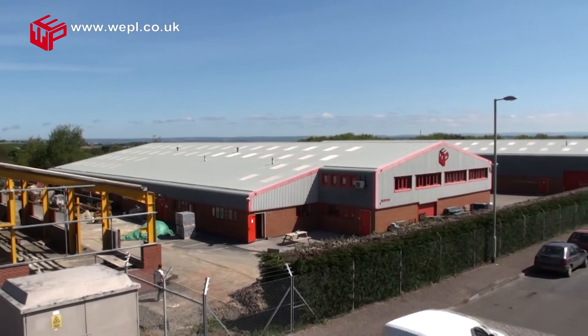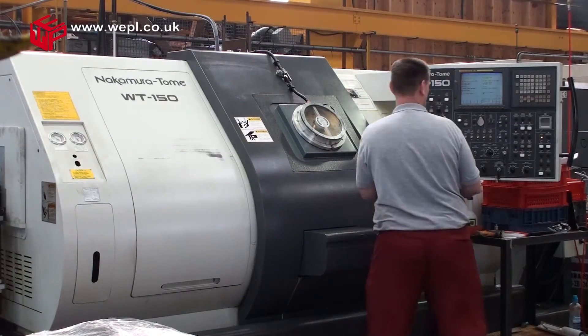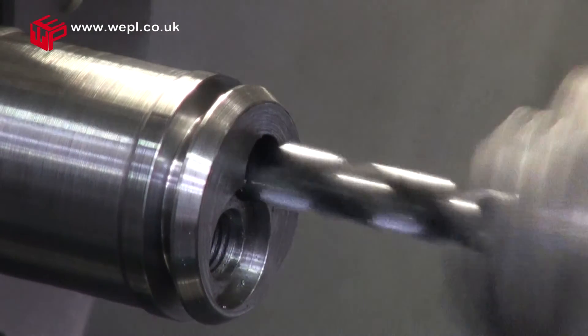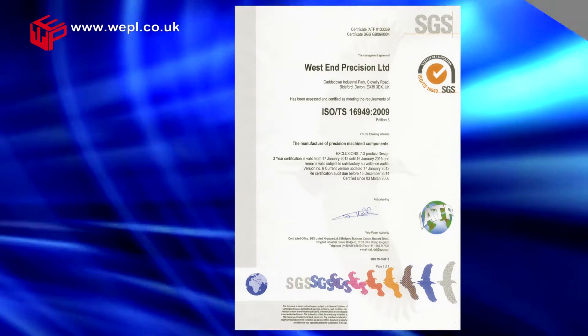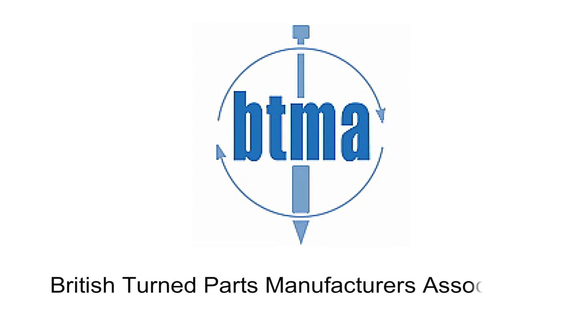West End Precision operates from a modern, purpose-built facility, housing a comprehensive range of state-of-the-art equipment, providing a one-stop shop for all your needs. We are certified to TS 16949 and ISO 9001 and are also full members of the British Turned Parts Manufacturers Association.